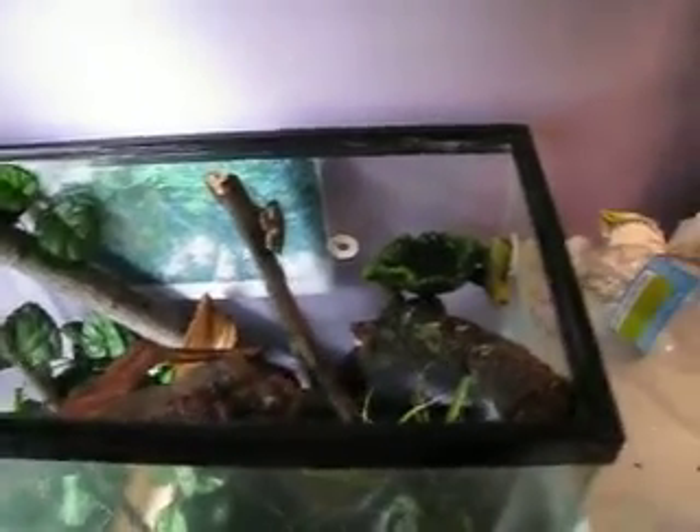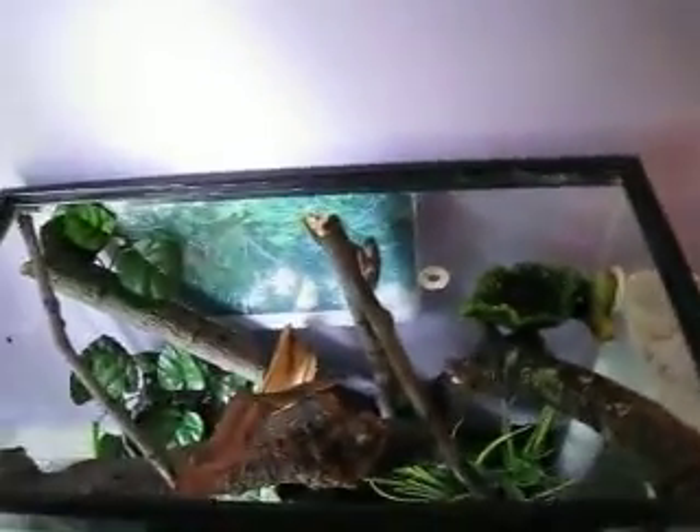This is the frog cage. I said I'd do a video on him, so here it is. His name is Hopper, and his screen's right here with my cat, and I use this thing — it's full of shells to hold it down because he's an escape artist. He's gotten out twice, and I found him both times.